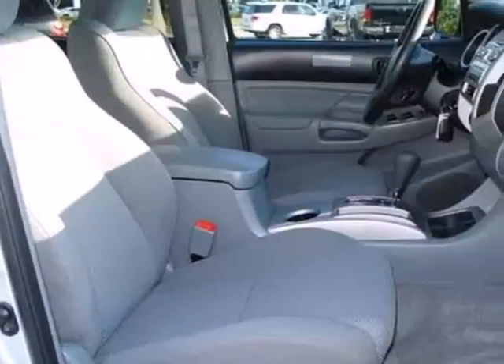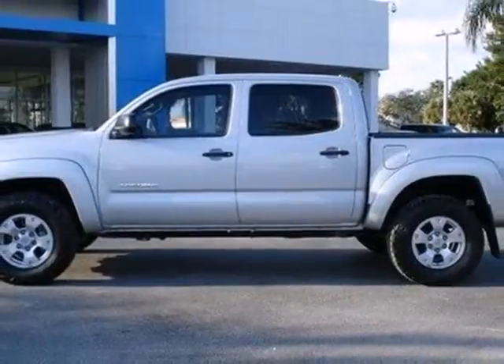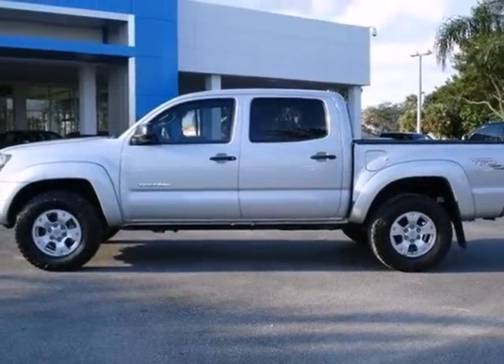For 2011, the Tacoma gets a restyled front grille plus more standard features for your enhanced comfort and convenience. Come on in today and see it for yourself.